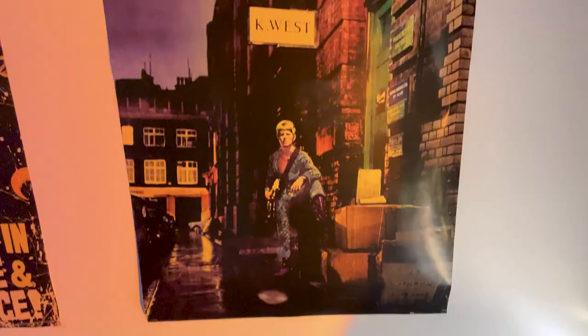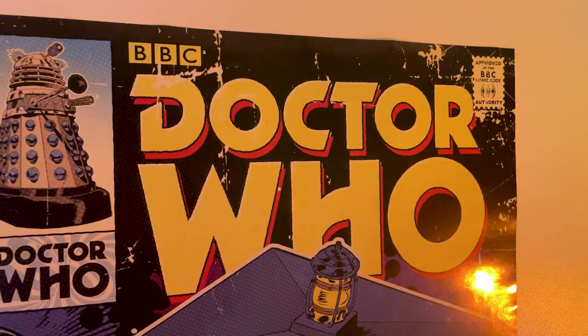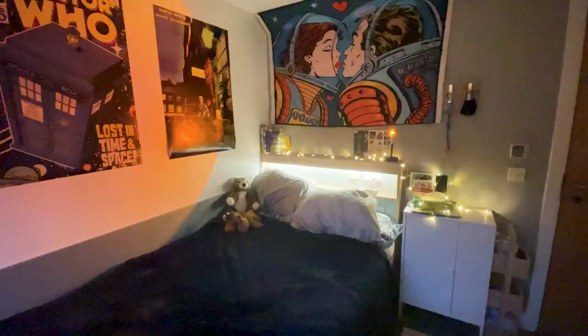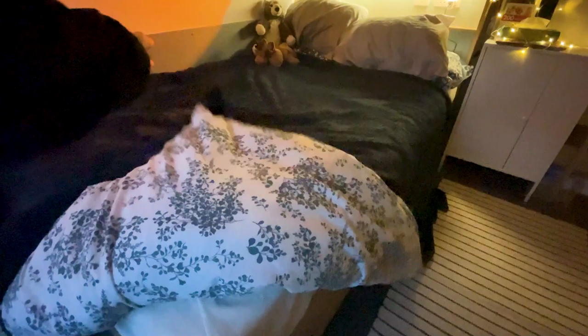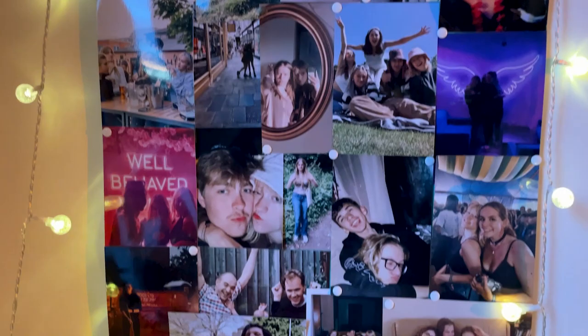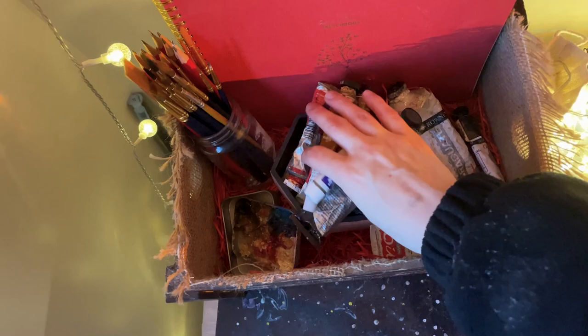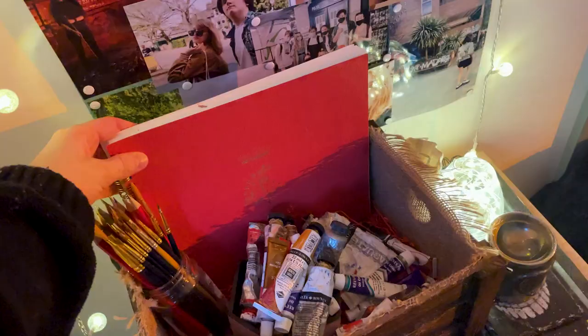These next two posters are actually from HMV — it was three for nine pounds. One of them is of Ziggy Stardust, which is my favourite album by David Bowie, and then the other is Doctor Who, which is my favourite show of all time — I am obsessed with it. There's some lovely underbed storage; I just keep my suitcases in there because it's just convenient to stash them away and then bring them out only if I'm going home. Right at the end of the bed there is a cabinet that comes with the room and a pinboard — I've just covered it with loads of photos and fairy lights, and then I've got all of my art stuff stored on top of that.